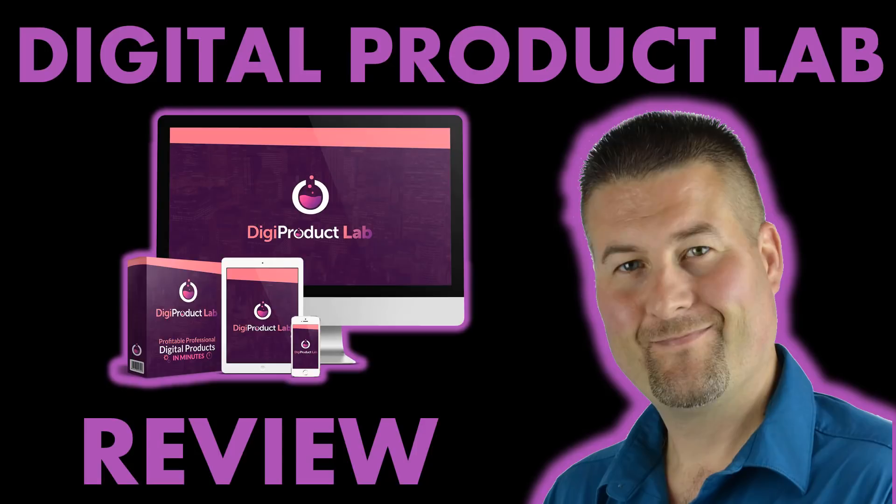Hi, Keith Thornton here and welcome to Digital Product Lab Review. This new software system came out this week called Digital Product Lab and I want to walk you through to show you exactly what it is.